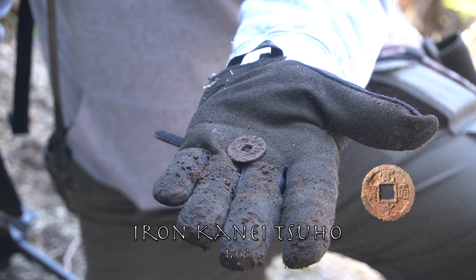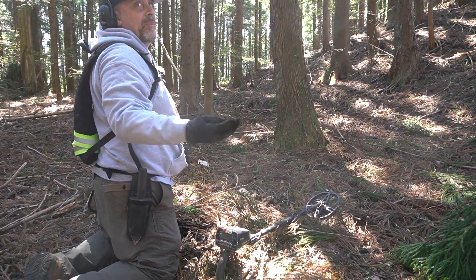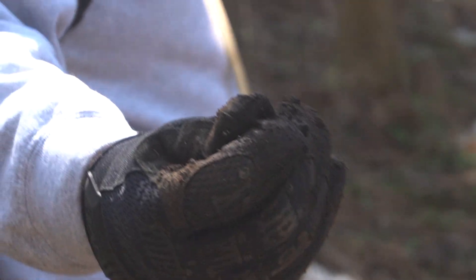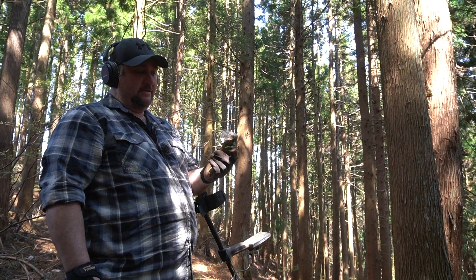Iron kanetsuho — this is an Ishinomaki kanetsuho from 1768. One of the things I like to find is a pipe — a kiseru. Kind of broken up a little bit. The kiseru, or pipe, was invented shortly after the arrival of tobacco in Japan in 1550. It's like an old hockey glass — it's cracked.